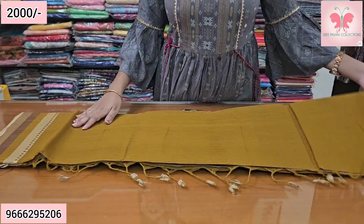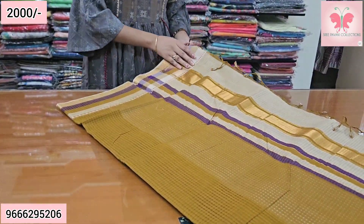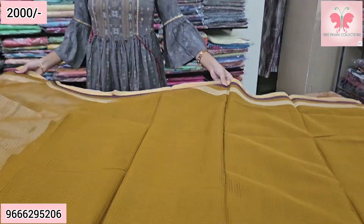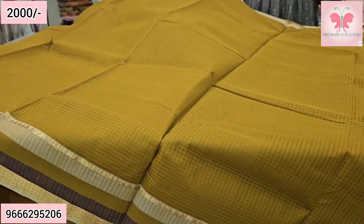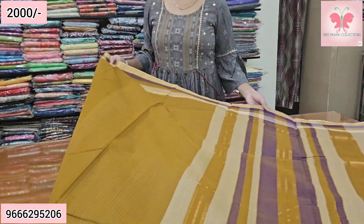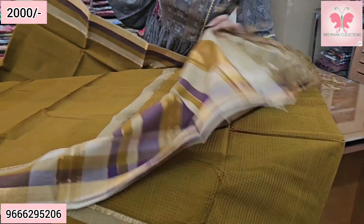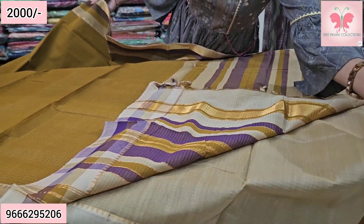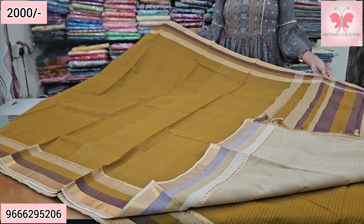Next saree — this is a chiffon mehendi green saree. Long saree with chiffon pallu. Blouse included. Saree price ₹2000, free shipping.